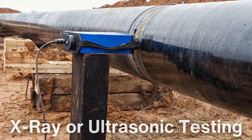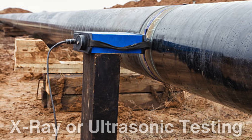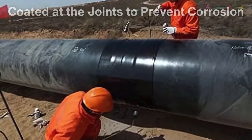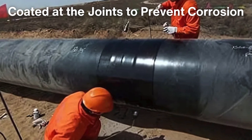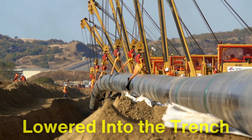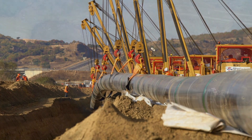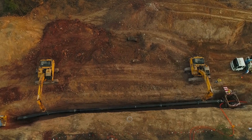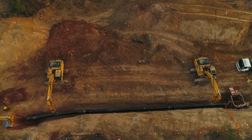Each weld is inspected using non-destructive testing methods, such as X-ray or ultrasonic testing, to verify its integrity. Once the welds pass inspection, the pipeline is coated at the joints to prevent corrosion and then lowered into the trench using specialized equipment. The lowering process is carefully controlled to prevent damage and ensure proper alignment.